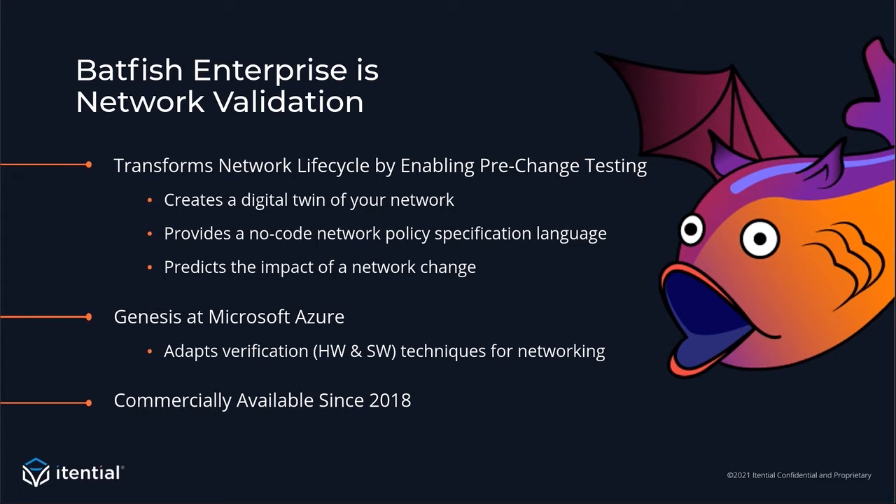Batfish Enterprise is network validation. It enables you to validate your network before you make changes by creating a digital twin of your infrastructure completely in software. Using our modeling technology, we predict the impact of the change, and then we provide a no-code network policy specification language for you to interact with these models. Batfish Enterprise has been commercially available since 2018, with its genesis at Microsoft Azure, where they wanted to adapt formal verification techniques for networking to predict the impact of any change before it's made.